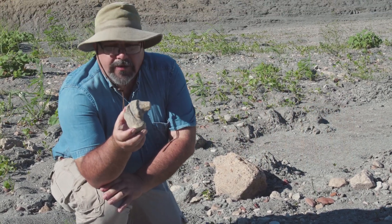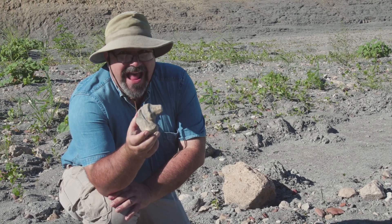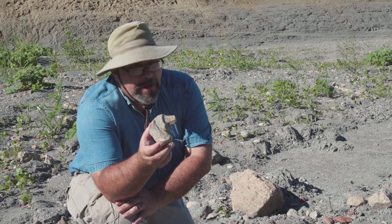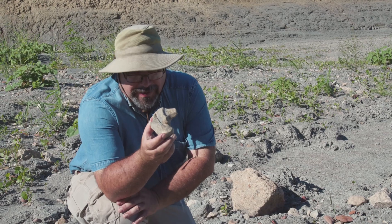This vertebra is probably from a 25 to 30 foot animal — that is an average sized mosasaur. They got much, much bigger. Not quite as big as the one in Jurassic World — they used a little poetic license there.